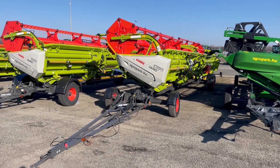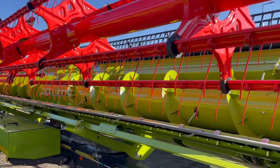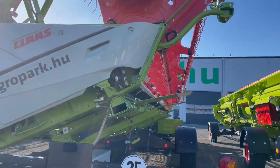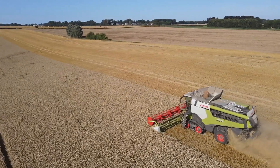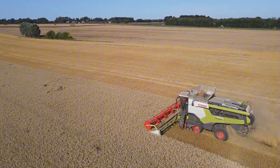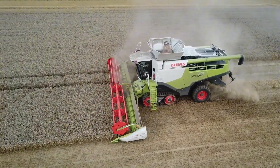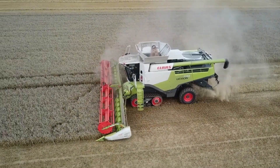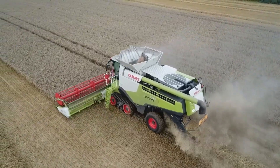The Klaas Lexion 8900 is one of the largest and most powerful harvesters from Klaas. With an impressive 790 horsepower, equipped with APS — accelerated pre-separation technology — it significantly enhances the grain separation process from the very beginning. The automatic control system minimizes operator intervention and boosts harvesting efficiency. With a long conveyor belt and flexible harvesting system, the Lexion 8900 can handle a variety of crops from corn to wheat.